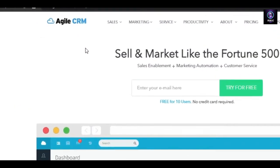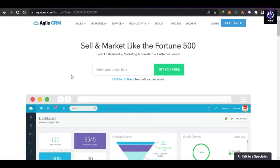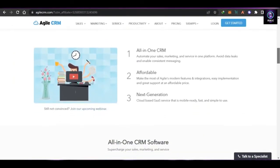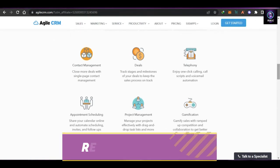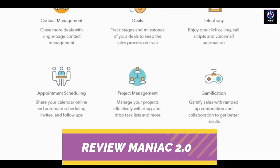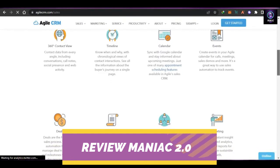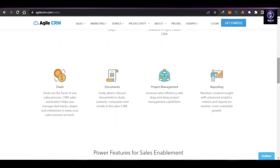Last but not least we have Agile CRM. Go to agilecrm.com — Agile CRM offers sales, marketing, and customer service. Getting started is easy; simply enter your email address. Key features include contact management to close more deals with single-page contact management, a deals option to track stages and create your own dashboard, timelines, calendar and events where you can create events for calls, meetings, and sales demos, and a document option to attach required documents.